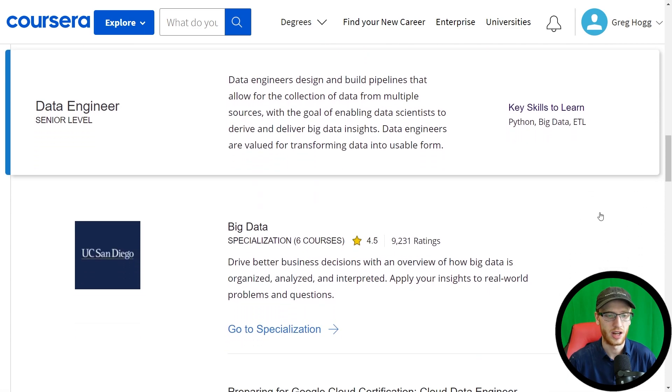I would also recommend the big data specialization by the University of California San Diego campus — it has a lot of ratings and is very well respected. I know the content in this and it's a really good thing to learn; they go pretty in-depth to where it's quite useful for data engineering. It's also extremely useful for any sort of data analyst, data scientist, or machine learning engineer.